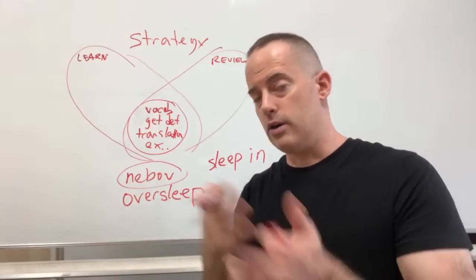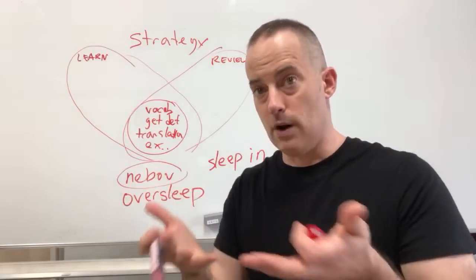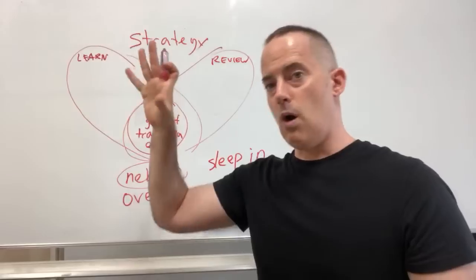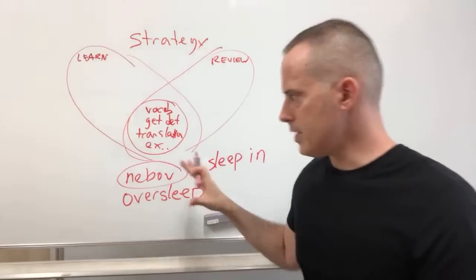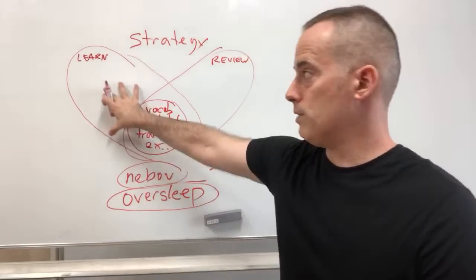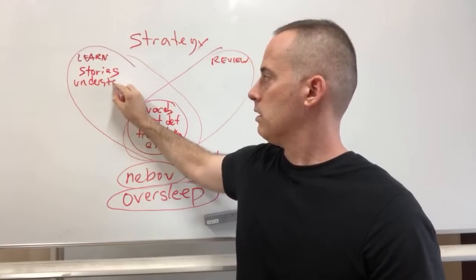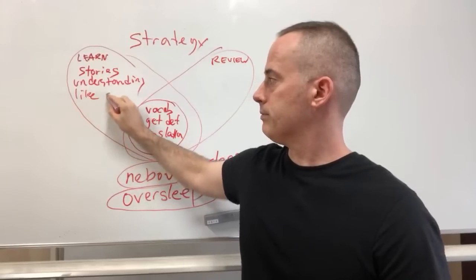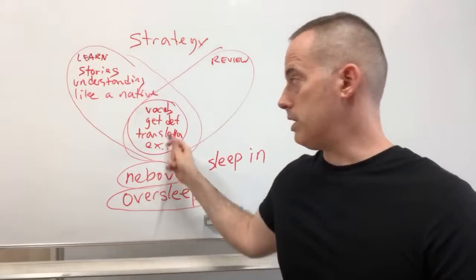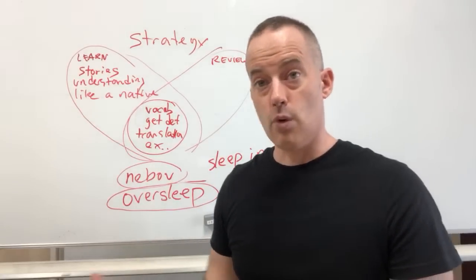Imagine you have a meeting tomorrow. You set the alarm on your phone, go to sleep, and in the middle of the night your phone battery dies. You wake up late and see, 'Oh no, I overslept.' That story is part of learning - usually learning by stories, with the goal of understanding like a native. I can help you understand from context rather than giving you a definition or translation. That's how natives learn.